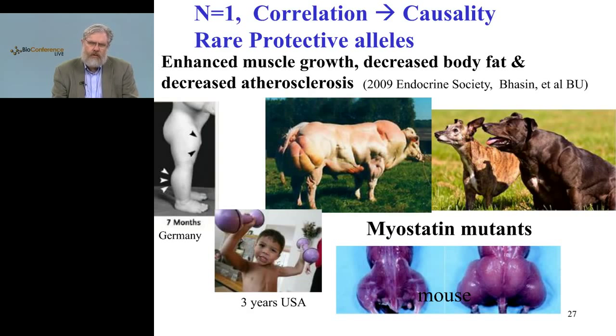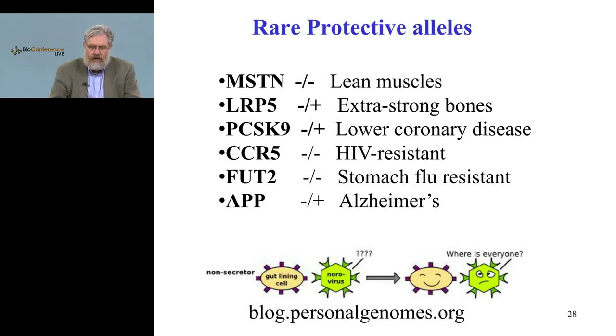Here are two individuals — close to the only two in the world — that have two different genes affected in the same pathway: the myostatin pathway. One is a myostatin mutant double null and the other is a myostatin receptor mutant. The consequence for humans is thought to be enhanced muscle growth from birth. To confirm this hypothesis — because we don't have large cohorts, just N equals one of each — one way to prove causality is animal models. In this case we have the rare instance of three animal models — cows, dogs, and mice — where the myostatin null is on the right. This is one approach to moving from correlation to causality.